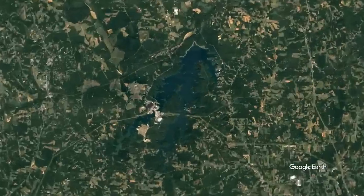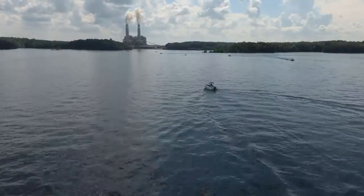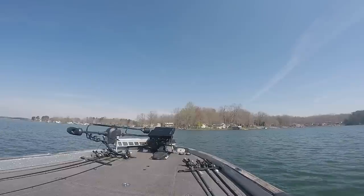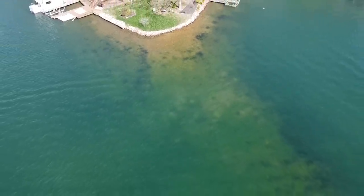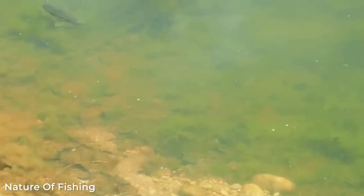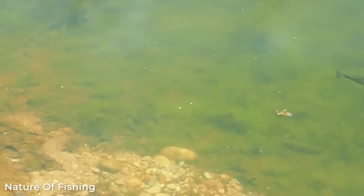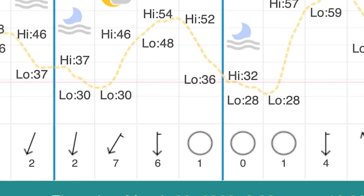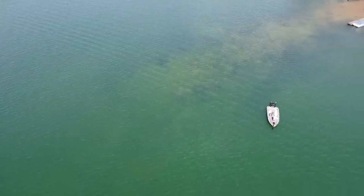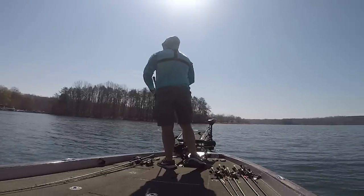Today I am fishing Bellews Lake in North Carolina. I know absolutely nothing about this lake except that it has spotted bass in it. As soon as I put my boat in, I noticed that the water temperature was 65 degrees and very clear. We are just two days removed from a major cold front and I'm not sure the bass are going to be doing what the book says — and as you'll see, they definitely weren't.